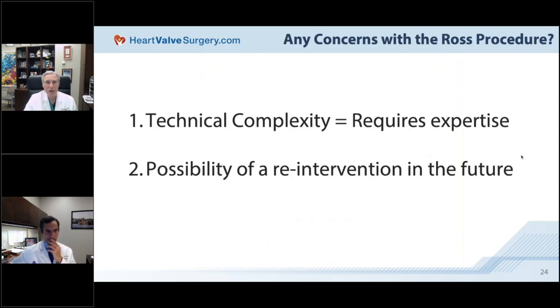There are some concerns about the Ross: it is a big operation requiring a lot of expertise. There is also the possibility of re-intervention in the future. By 20 years, virtually all tissue valves will need to be redone, and at least 10% of mechanical valve patients will need further surgery by 20 years as well.